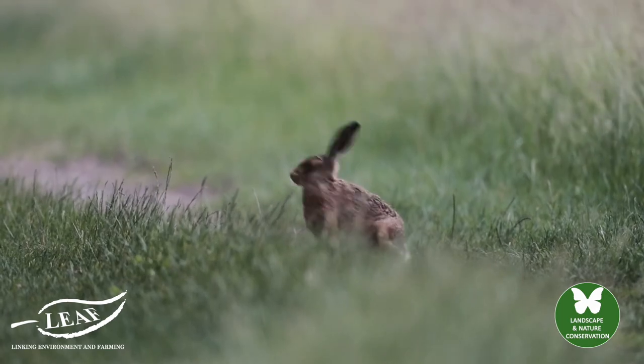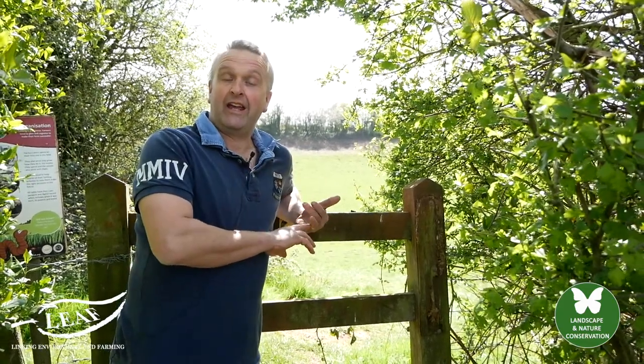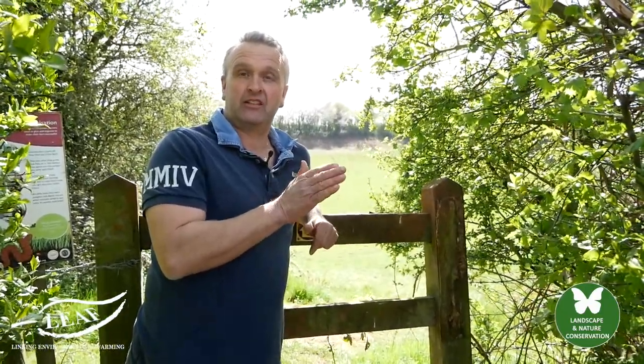Our Skylark numbers over the last ten years have tripled, which is fantastic. We have our great spotted woodpeckers, our green woodpeckers, our Skylarks. On the outskirts of the woods we have ground birds like partridge, quail and pheasant. You'll see hares, you'll see the occasional muntjac.